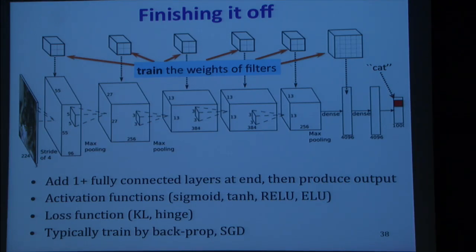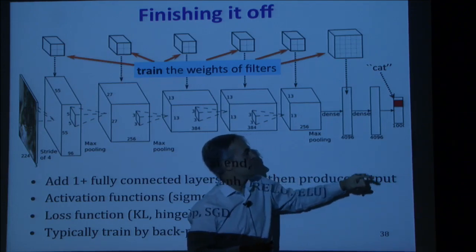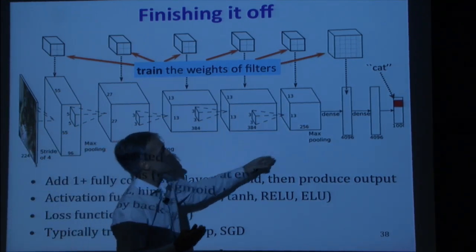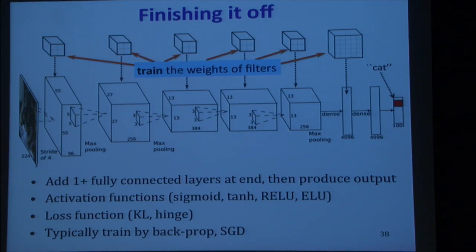Putting it all together: start with a picture of a cat, go through pooling layers and learned filters, then you might have some fully connected layers at the end, and output a prediction over a thousand different classes — hopefully 'cat'. The typical thing is to add one or more fully connected layers at the end, removing any spatial information. You also choose your activation function and loss function — cross-entropy, hinge loss, and others are all options.